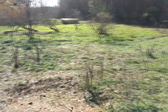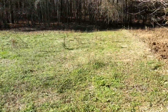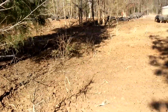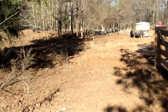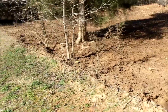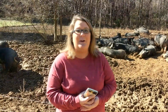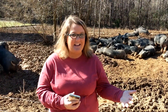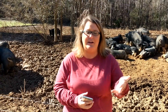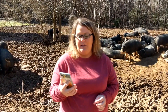We have some scheduled for January 22nd — seven of them scheduled. We have plenty of halves and wholes available if you're interested. We are putting them on sale because, as you can see, we have a lot of pigs we're going to be processing in the next couple of months. So it's a win-win for you — stock your freezer and get it on sale.